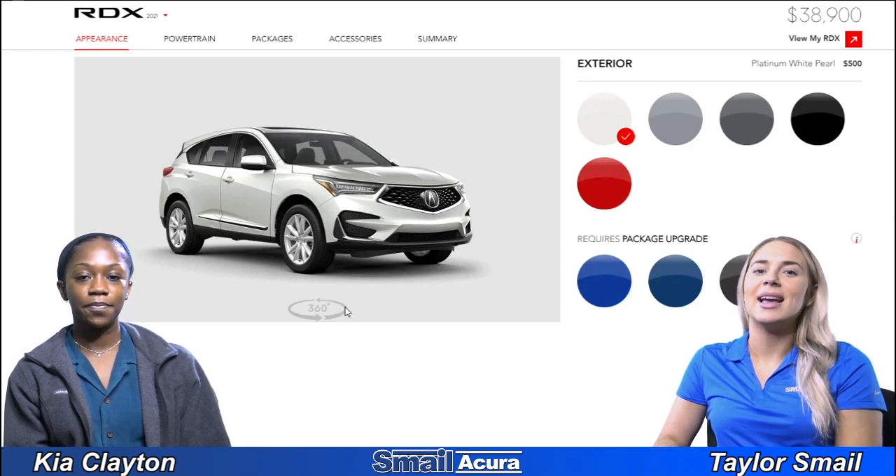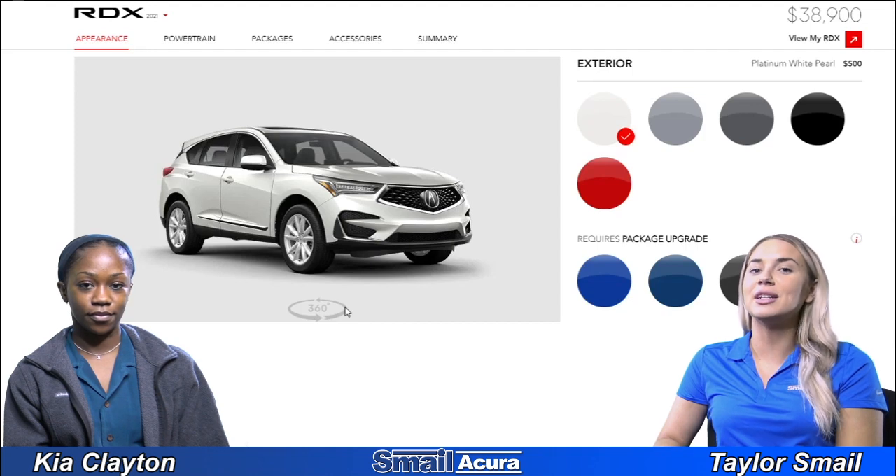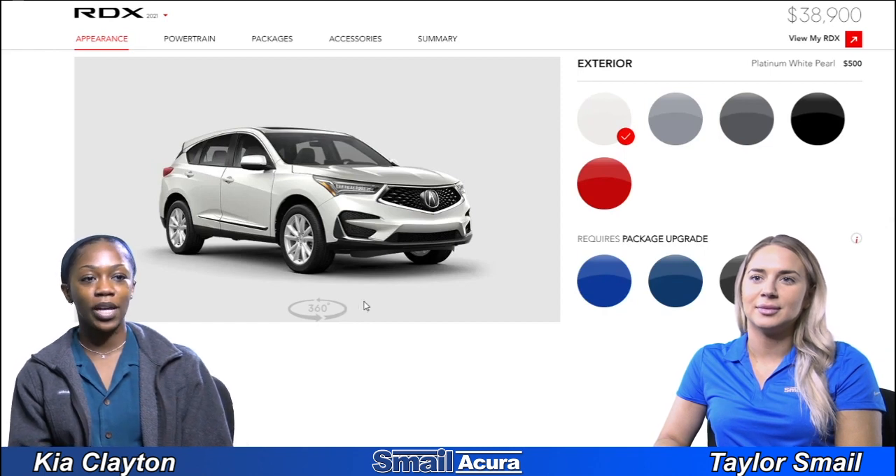Hi guys, it's me Taylor and Kia, and today we're going to be doing a first impressions video of all the colors that the 2021 Acura RDX comes in. We have eight different colors to check out, so we're going to start with the first one: platinum white pearl.